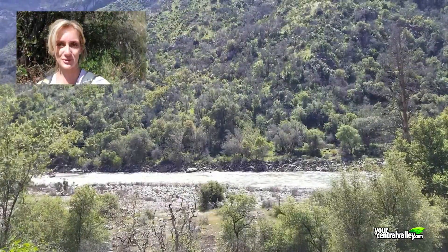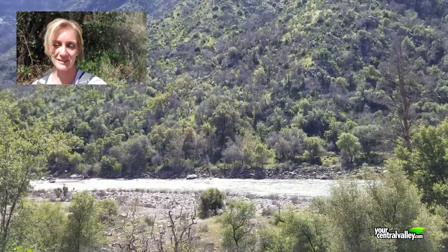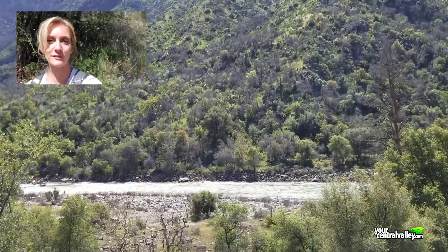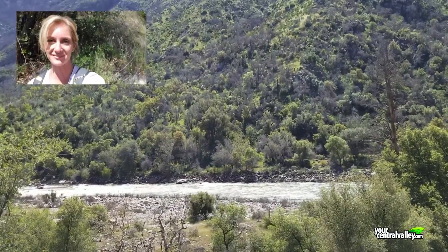We will be doing a shorter version of the trail today and we do have six miles planned. It is April, which means the snow melts creating a higher river level and it is roaring. This is also a really popular place to go fishing and downstream from the trailhead there's even whitewater rafting.